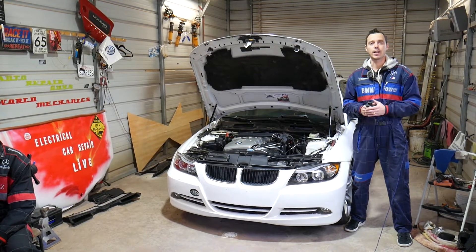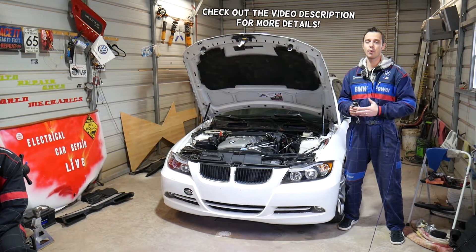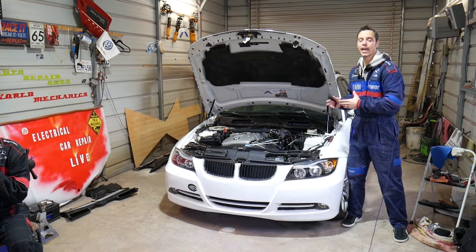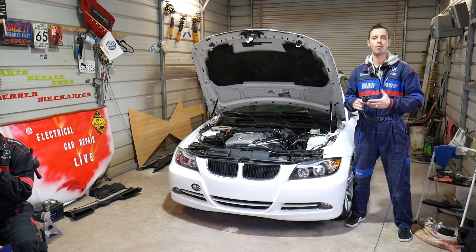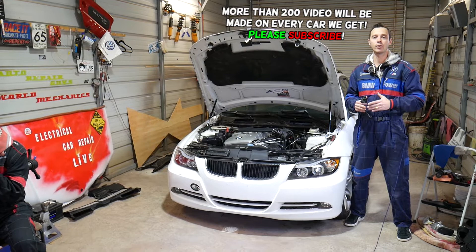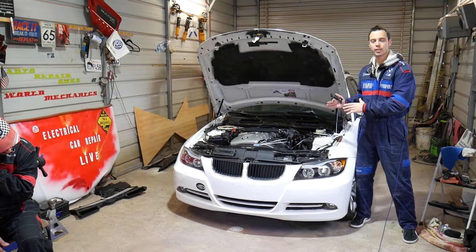Welcome back to Electrical Car Repair Life, thank you for watching and subscribing. If you have a BMW with an N52 or N53 gasoline six-cylinder engine and you have a check engine light with a cold P0443 or P0444 fault code, stay with us — we'll explain what needs to be done to fix that code and what causes it. We'll demonstrate on a 3 Series BMW.